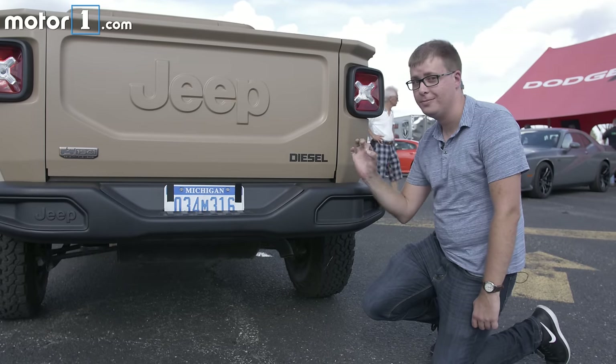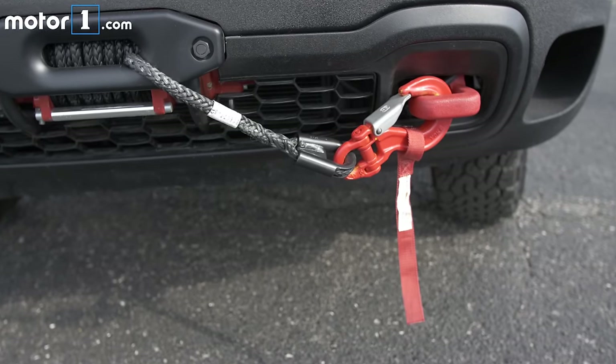And as if that wasn't enough for us car nerds, there's a turbo diesel engine, a new winch, a lift kit, and off-road tires.